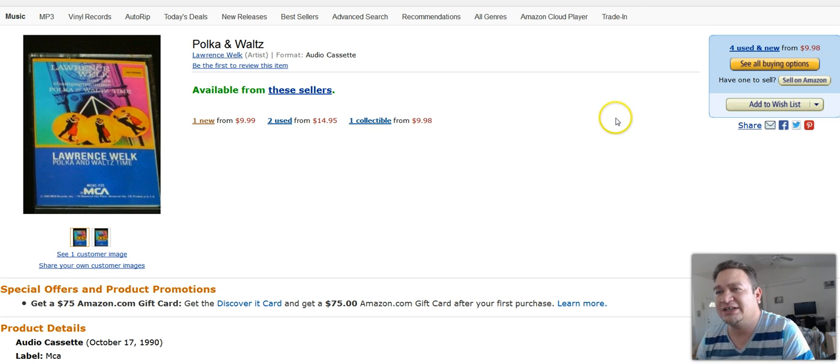This next one here is an audio cassette tape. It's a Polka and Waltz. This one here I picked up for maybe a quarter or so and turned around and profited $11.